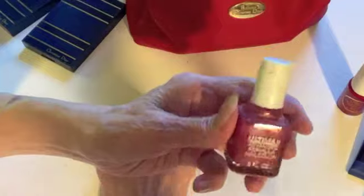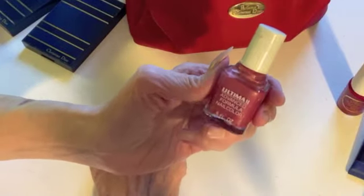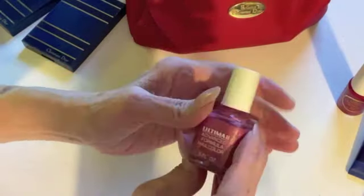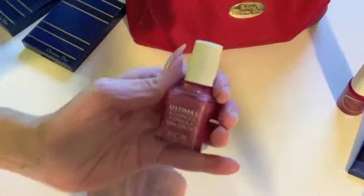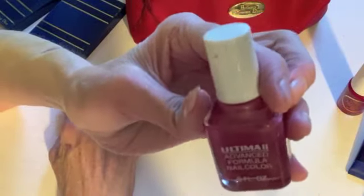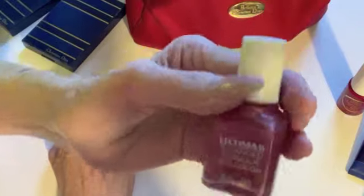This is from Ultima 2 — nail color from my very first cosmetic job. That's when I would have gotten it. It's an advanced formula nail color from Ultima 2, which is essentially upscale Revlon.